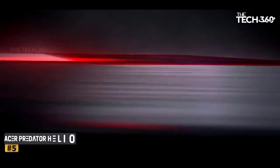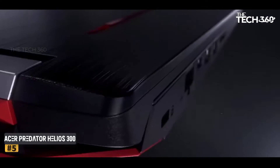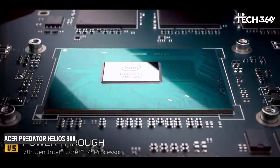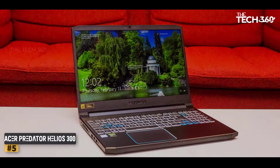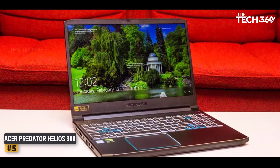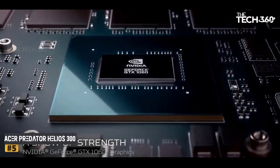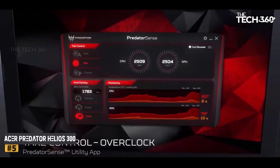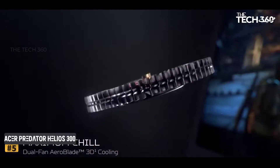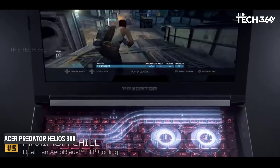Number 5: Acer Predator Helios 300. The Predator Helios 300 is probably the only laptop from Acer that we have mentioned over and over again for every other purpose. Overall, no matter what purpose you wish to use it for, you can smoothly play games, run high-end software, and other applications. It features a vibrant and sharp 15.6-inch Full HD IPS display for immersive picture quality. Powering the machine is the latest 10th Gen i7 processor, and you can even boost it up to 5 GHz.